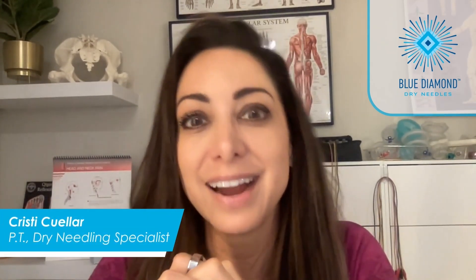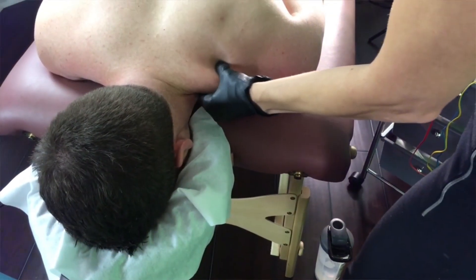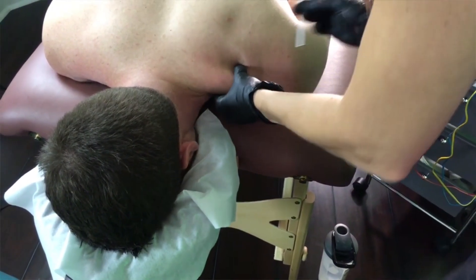Hi, I'm Christy Cuellar, and I love providing high-quality service and getting paid my worth. I've been a physical therapist for over 19 years. I began integrating Dry Needling into my practice around 2016, when it became legally recognized as a physical therapy treatment modality here in Texas.